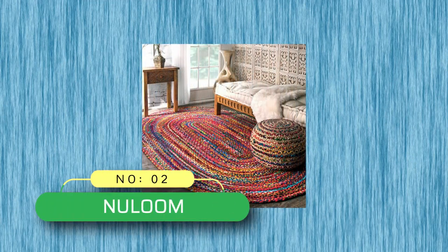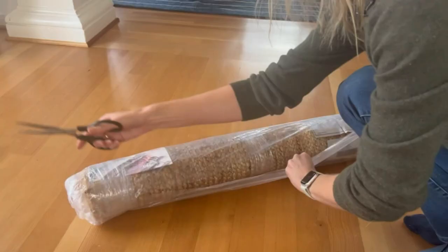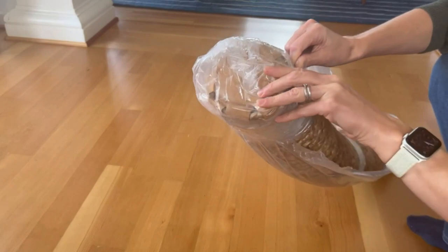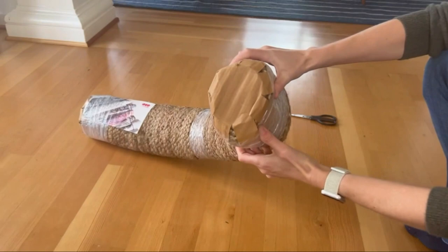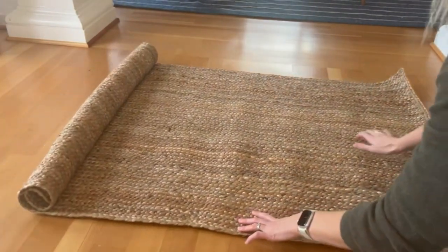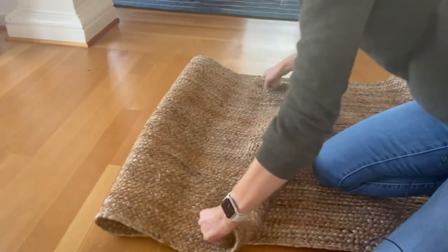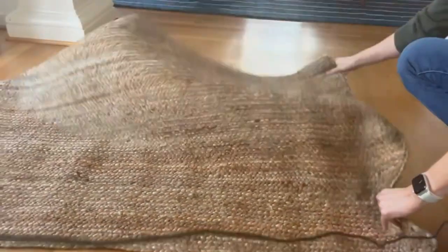Number two: New Loom braided rugs made in USA. The New Loom Tamara hand braided area rug is 100% cotton, handcrafted in India from recycled cotton. Each piece carries a variation in color and pattern unique to the artisan who wove it. Refreshingly lightweight, these cotton rugs are perfect for dining room, living room, kitchen, entryway, and bedrooms.